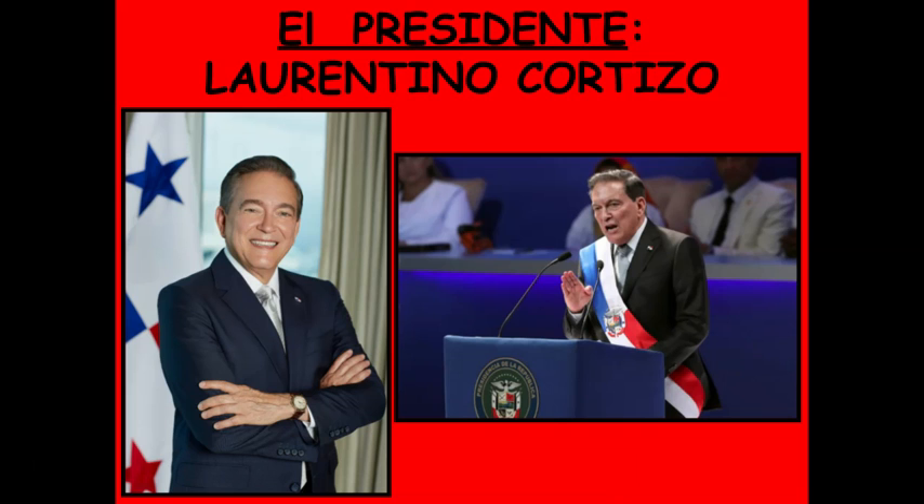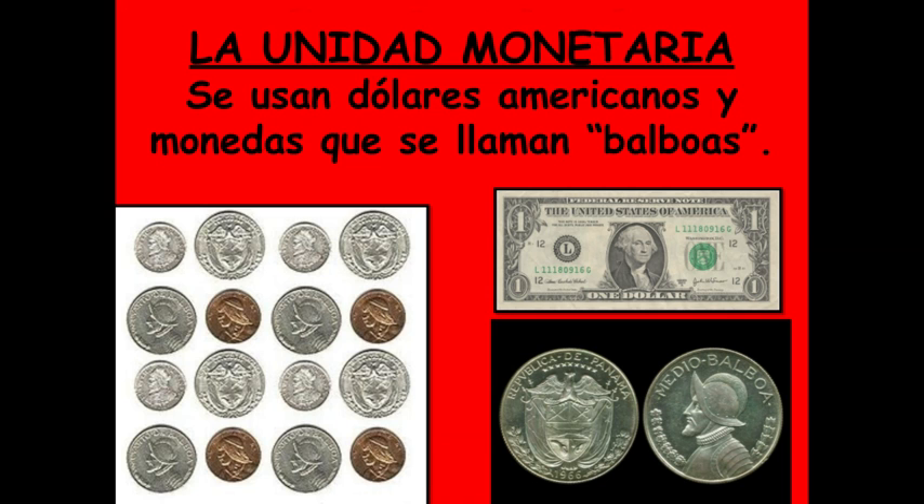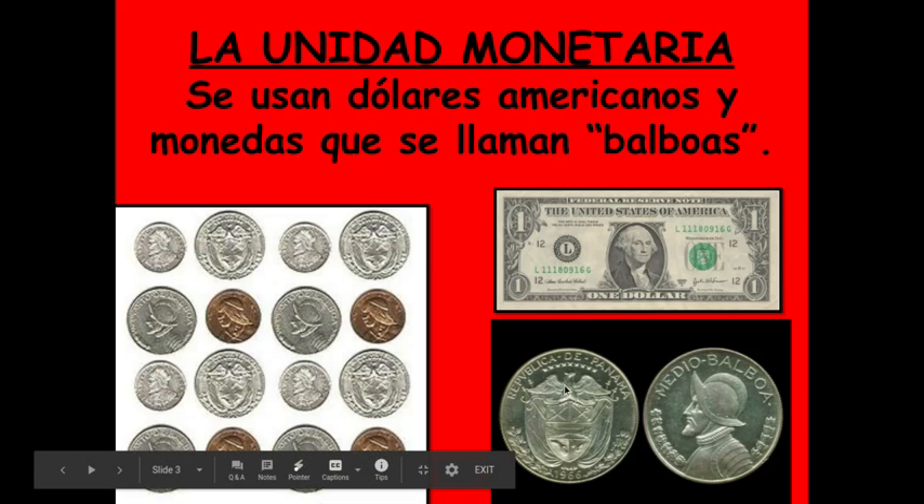Aquí está el presidente. You have the president here. El dinero — so talking about the money. Se usan los dólares estadounidenses. They do use the U.S. dollar here. Y también monedas, and also coins, que se llaman balboas. So those are the two kinds of currency.